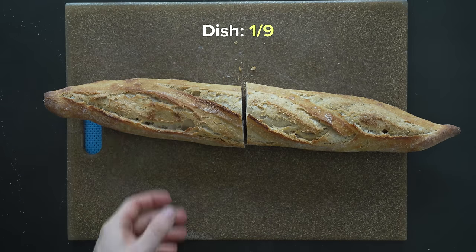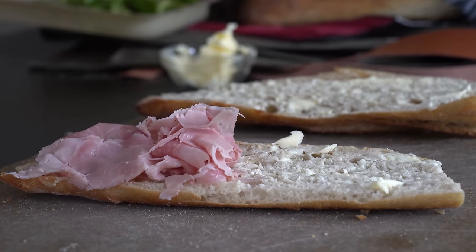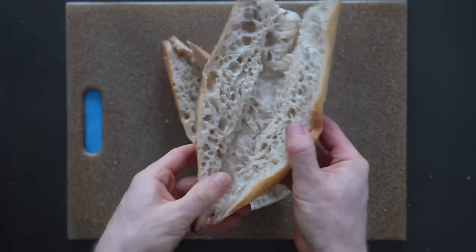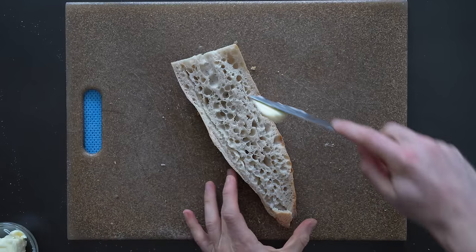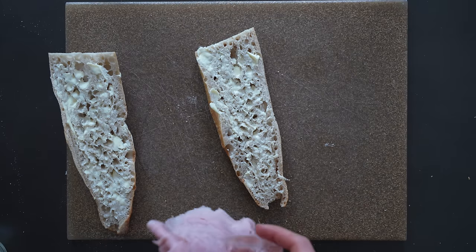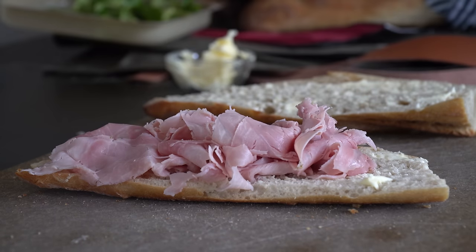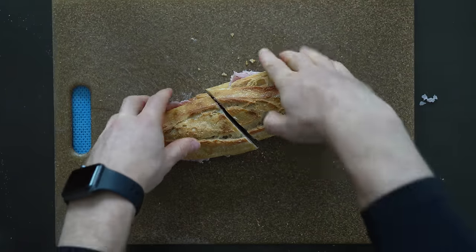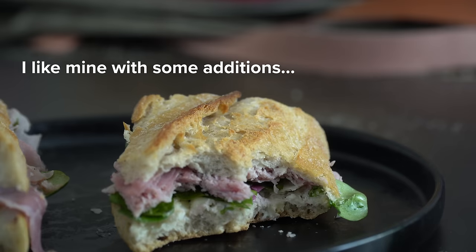For the first baguette dish, I had to cover the classic jambon beurre — literally a ham and butter sandwich that is super popular. All you have to do is slice the baguette open and spread on a nice layer of French butter from top to bottom on both sides. Now find the highest quality deli ham you can. I'm using a jambon blanc, which is just a cooked ham, and then layer that over the sandwich. This is the sandwich in its simplest form — it's all about three high quality ingredients.